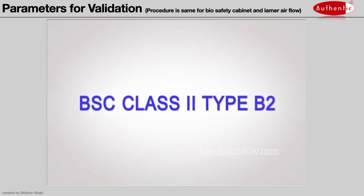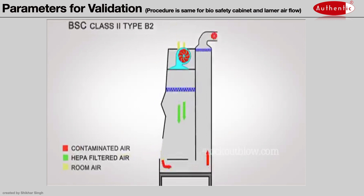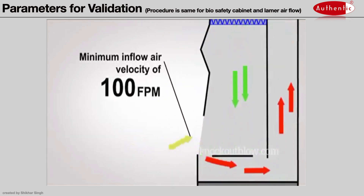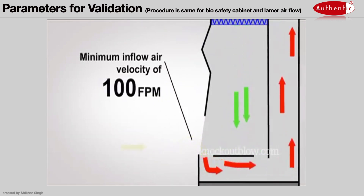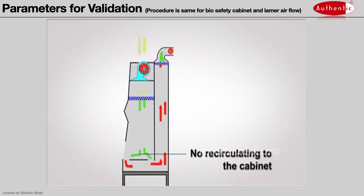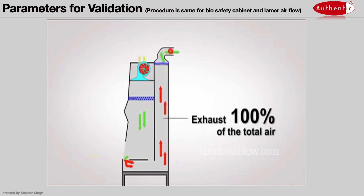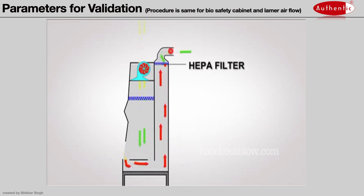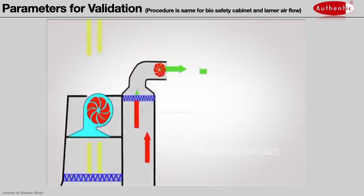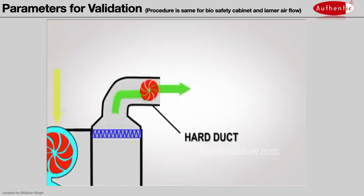Class II Type B2 Cabinets have a minimum inflow air velocity of 100 feet per minute through the front opening with no recirculation of the air. There is exhaust of 100% of the air to the outside after filtration through a HEPA filter. There is no internal blower for exhaust and air must be vented outside through a hard duct.